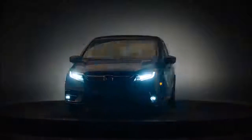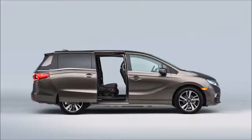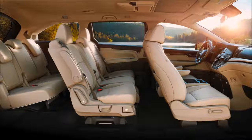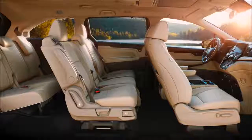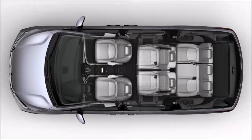The all-new 2018 Honda Odyssey provides incredible family function, flexibility, and comfort to keep everyone in the family happy. It starts with an all-new Magic Slide 2nd Row Seating System, the best seating solution for the way families use their minivans every day.